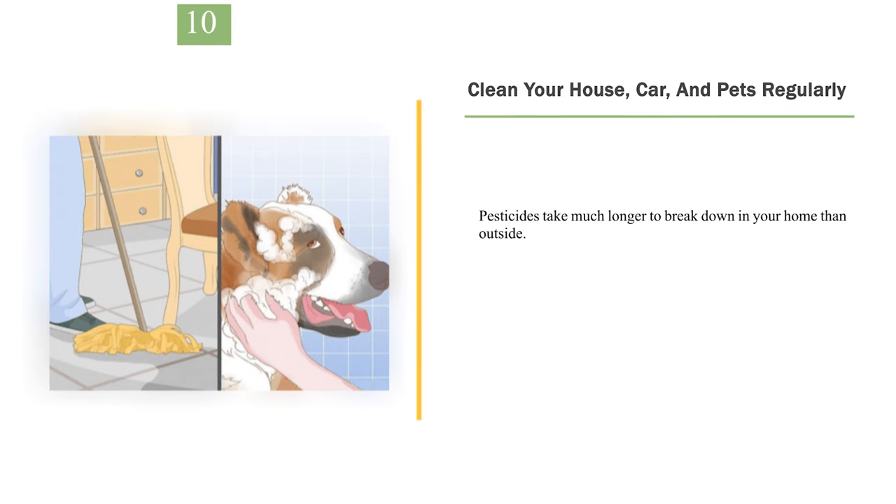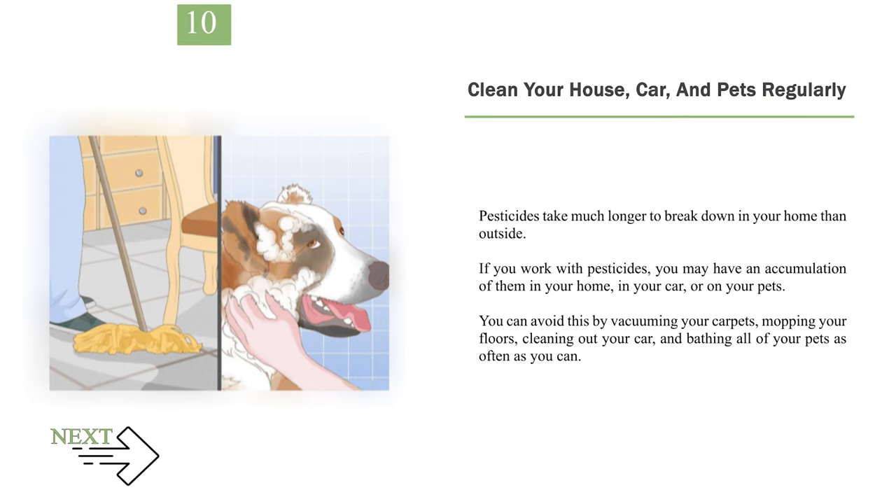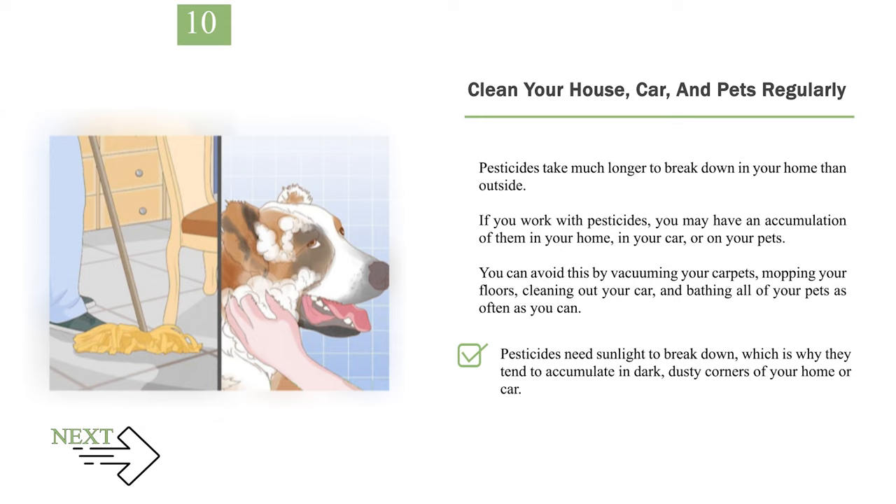Number 10: Clean your house, car, and pets regularly. Pesticides take much longer to break down in your home than outside. If you work with pesticides, you may have an accumulation of them in your home, in your car, or on your pets. You can avoid this by vacuuming your carpets, mopping your floors, cleaning out your car, and bathing all of your pets as often as you can. Pesticides need sunlight to break down, which is why they tend to accumulate in dark, dusty corners of your home or car.